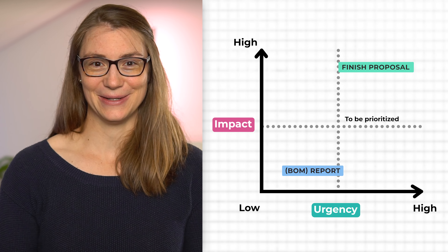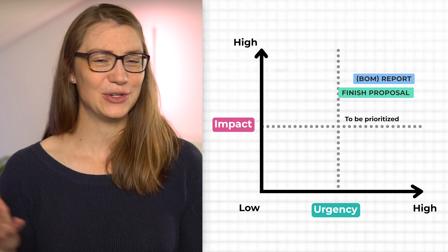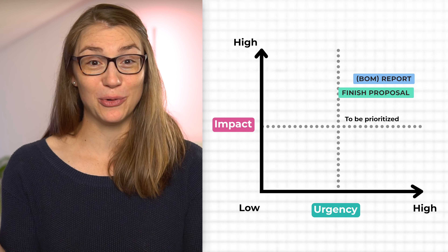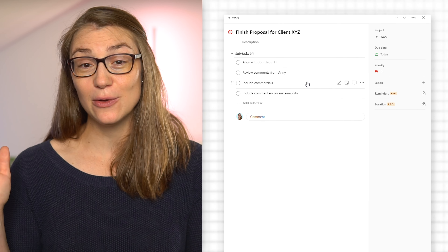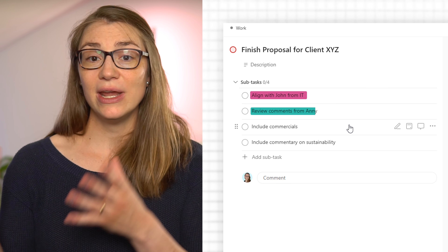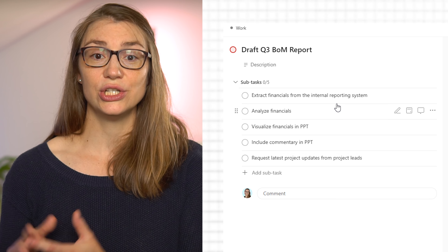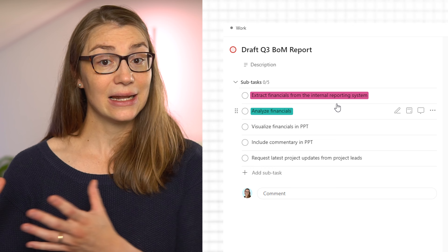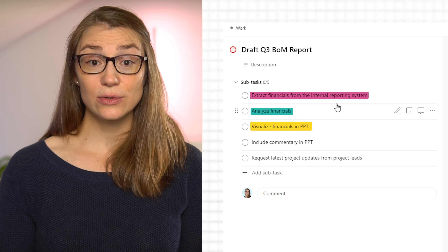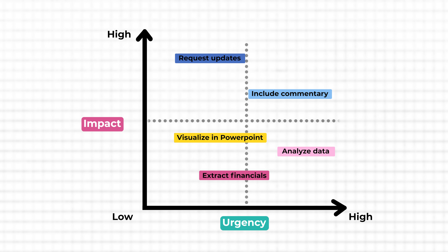But what if one goal is more important and the other more urgent, or both are similarly important and urgent? In that case, you either need to rethink their actual importance and urgency, or drill down one level and look at the underlying tasks. For the proposal you might need to: align with IT, review boss comments, include commercials, and add sustainability commentary. For the BOM report: extract financials, analyze them, visualize in PowerPoint, add commentary, and request project updates. If both goals are similarly important and completing all tasks is unrealistic, prioritize which tasks go on today's to-do list.